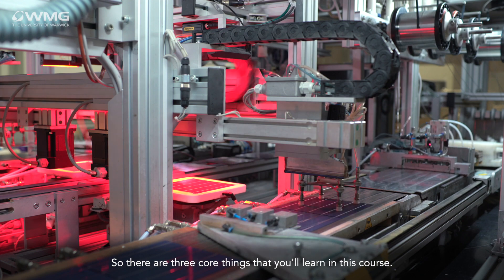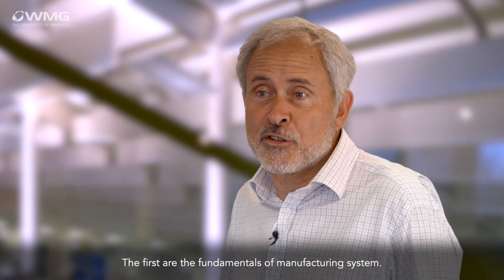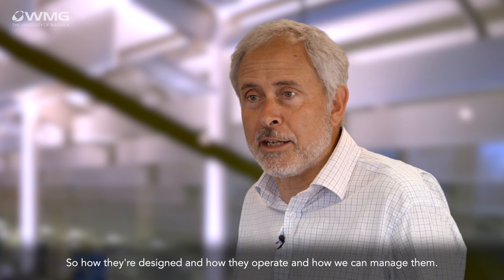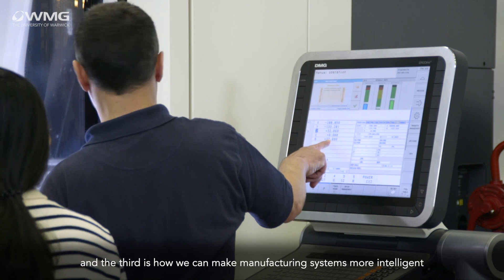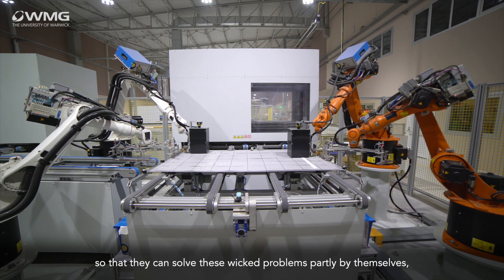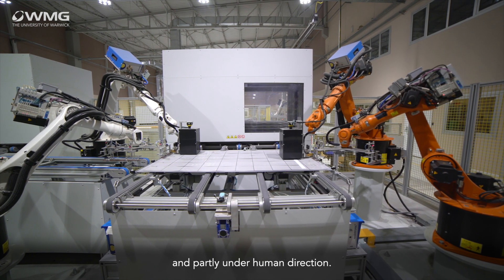There are three core things that you'll learn in this course. The first are the fundamentals of manufacturing systems — how they're designed, how they operate, and how we can manage them. The second is how we can collaborate more effectively in supply networks, and the third is how we can make manufacturing systems more intelligent, so that they can solve these wicked problems partly by themselves and partly under human direction.